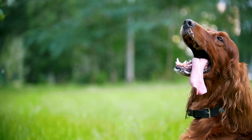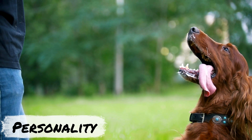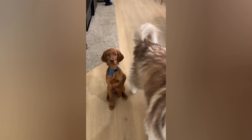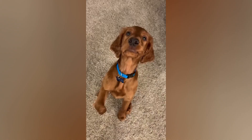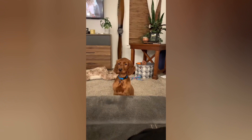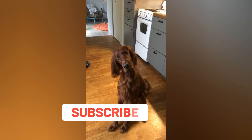Irish Setters are known for their friendly and outgoing personalities. They are affectionate and intelligent dogs that make great companions for families and individuals alike. Irish Setters have a sweet and gentle temperament — they are friendly with everyone, including strangers, and are not typically wary of new people or situations. This makes them poor guard dogs, but great family pets. They are also known for being playful and exuberant, which can make them a bit rambunctious at times.